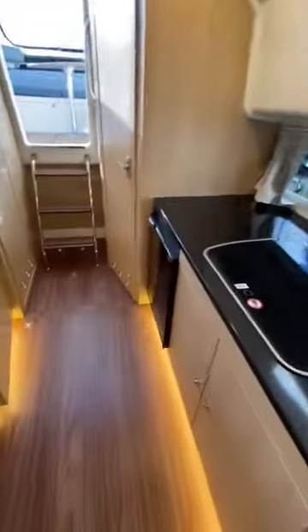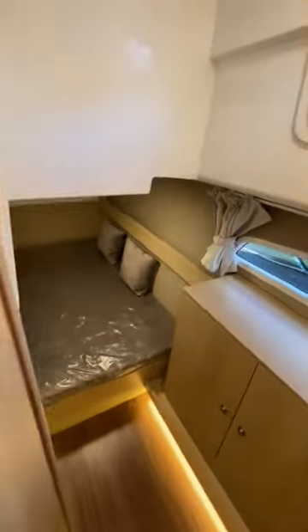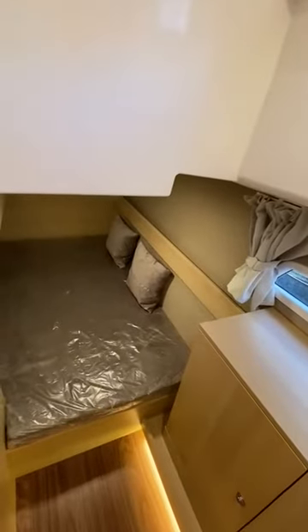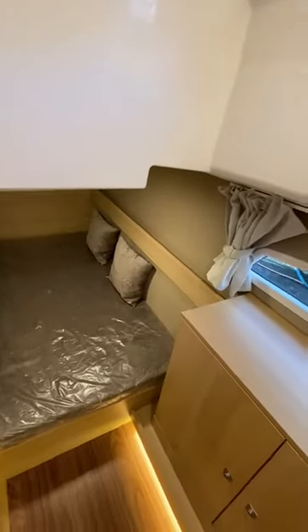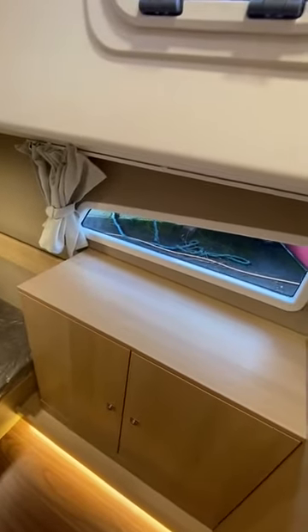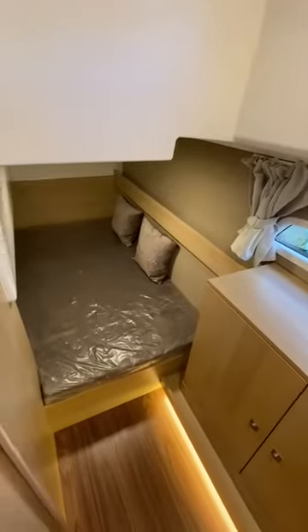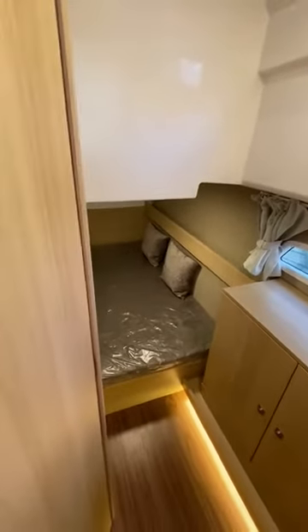You've got hard floors throughout in this boat. Through to the stylish back cabin with a double and also storage, again with the windows making it light and airy. It's quite a big bed in the back, so it's quite spacious.